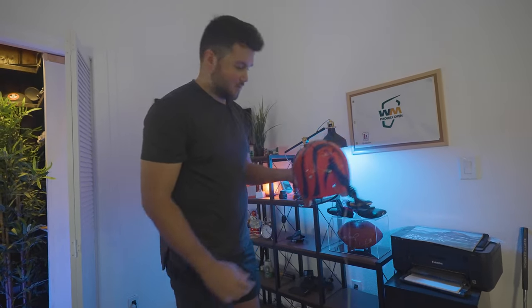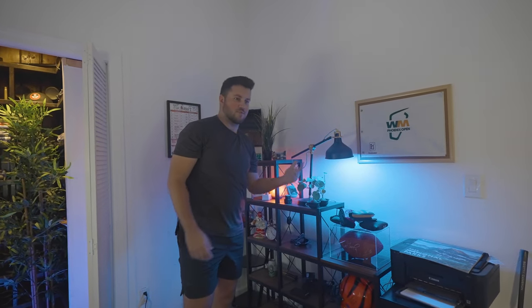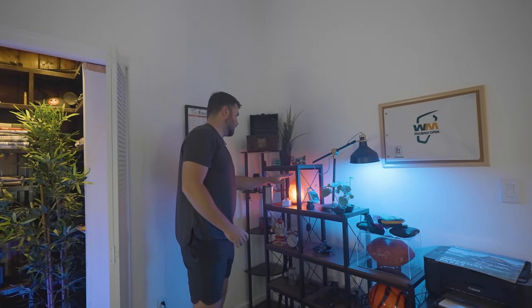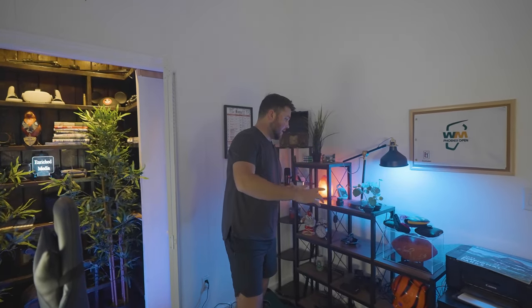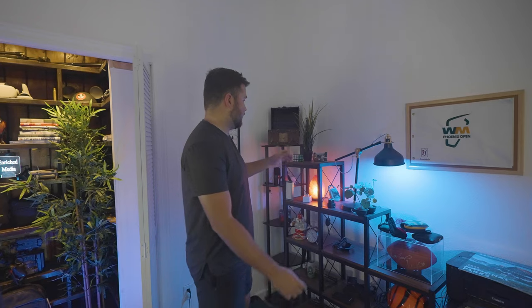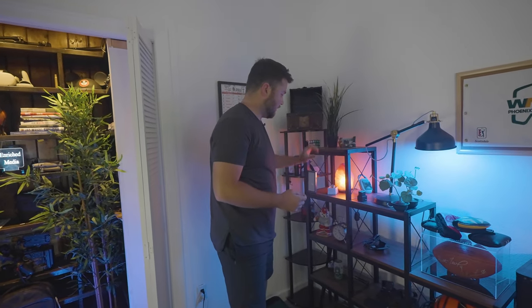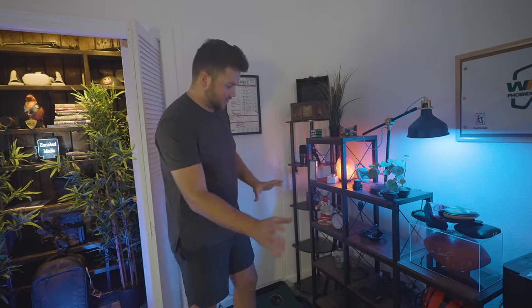Here we have an IKEA lamp with just an RGB bulb that we can control with our phone, and then a salt lamp. These are all knickknacks and props that we use for b-roll, top downs, product shoots, anything like that. That's why we have a Rubik's cube, different fake plants, an alarm clock — all stuff we use on a daily basis for b-roll and product photography.